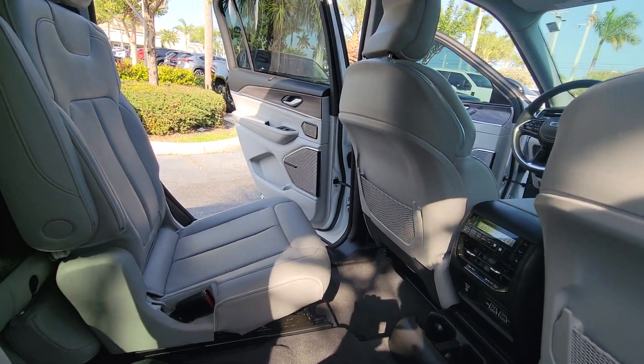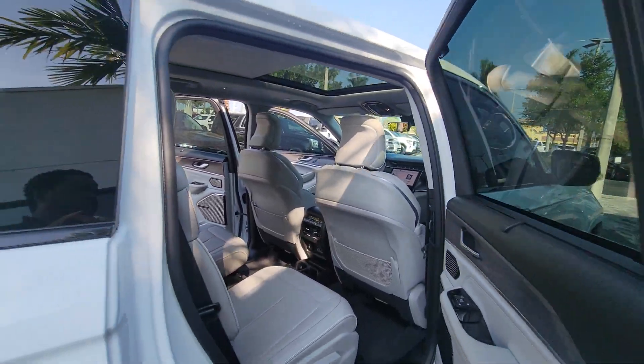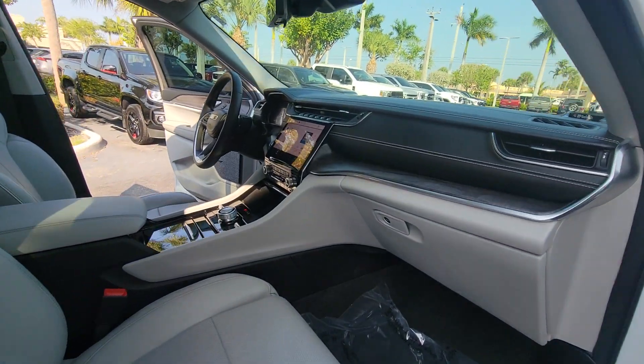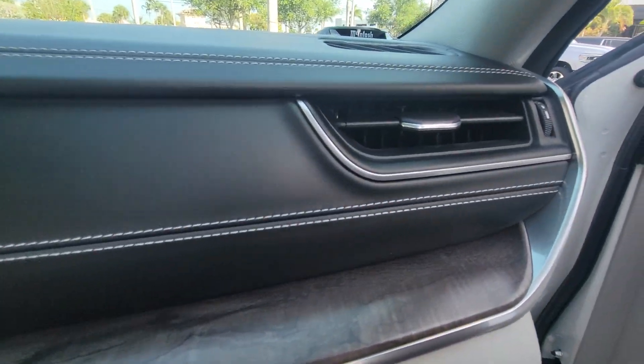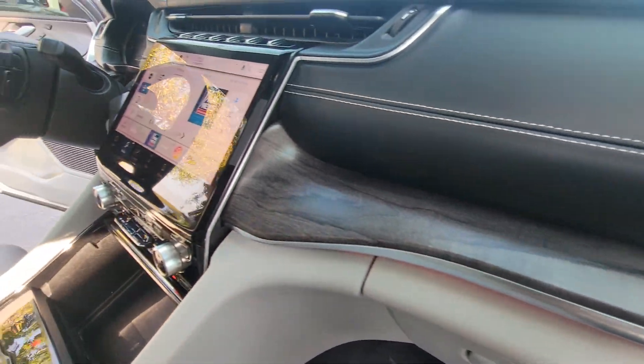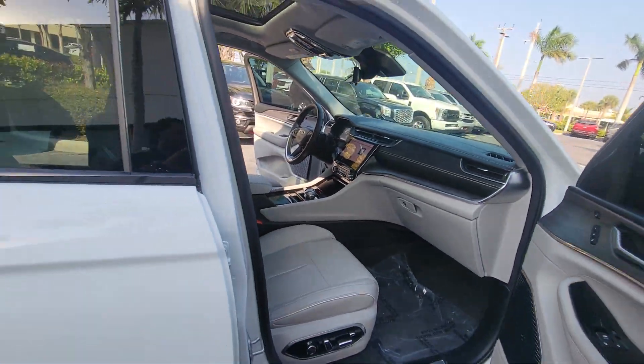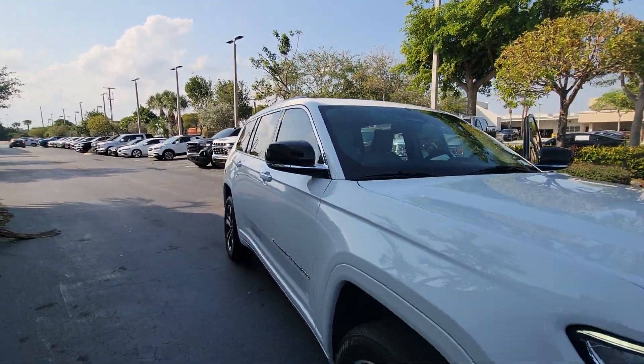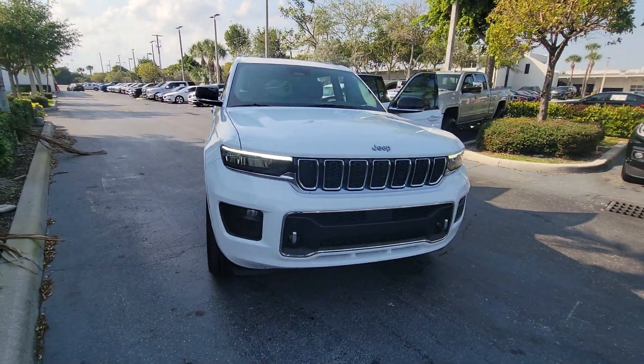Come see us here at Delray Buick, 2400 South Federal Highway, Delray Beach. We can take it for a quick test drive. Real nice wood trim in here. Check out our reviews on DealerRater — thank you again and have a nice day.